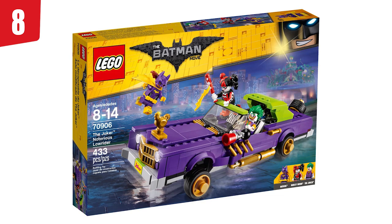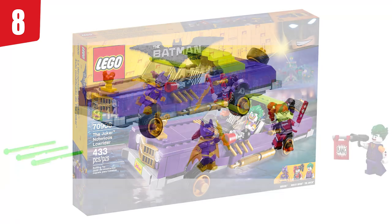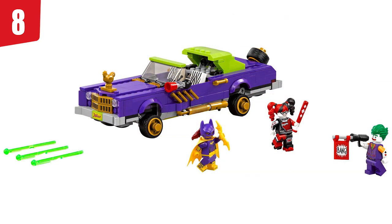In spot number 8, we've got set number 70906, the Joker's notorious lowrider. This was one of the first sets ever revealed for the theme, and I love the design of the car. I love the purple, the zebra-printed seats, and the designs of the figures you're getting here. That Joker only comes in one other set, which is really cool. And Harley as well. The lowrider actually bounces up and down — you can push on it. It's such a sleek, cool design. And I love the golden chicken on the front — that's just so funny.